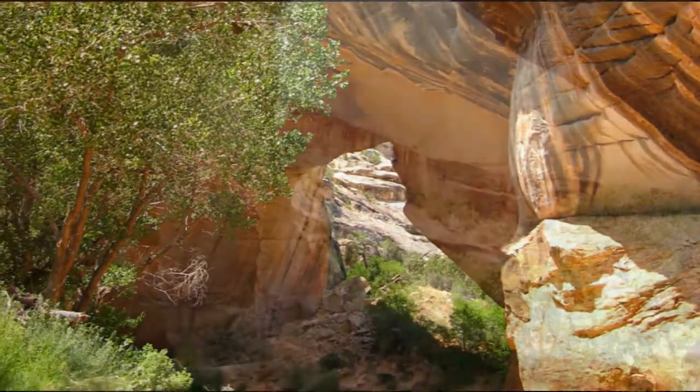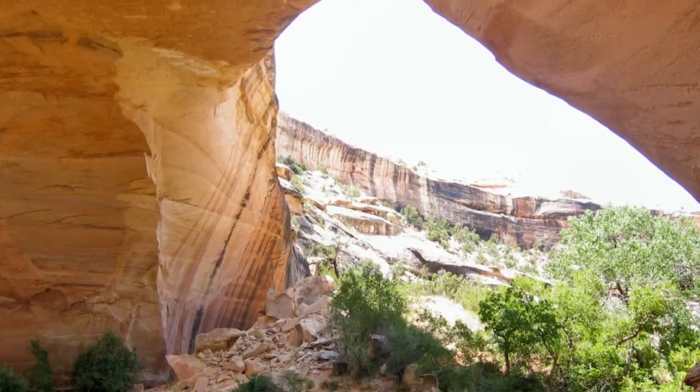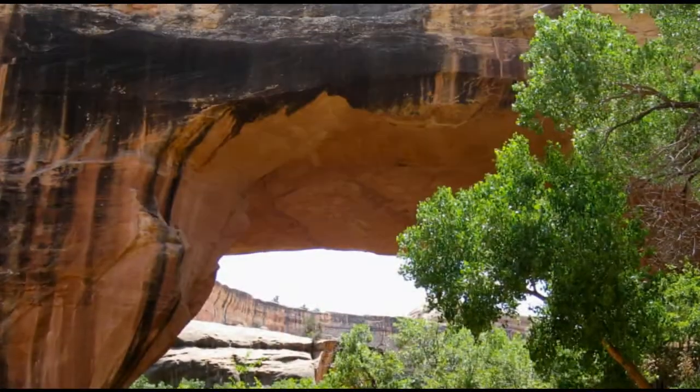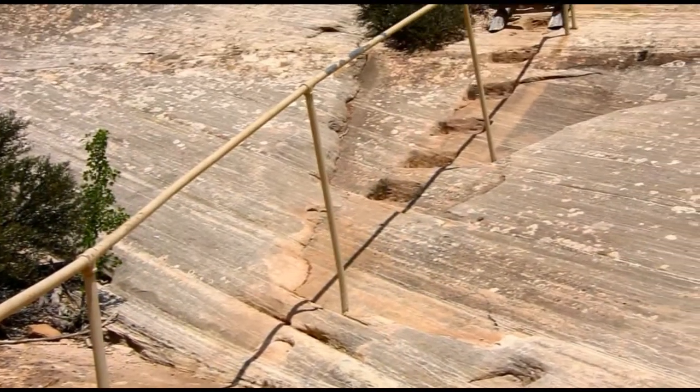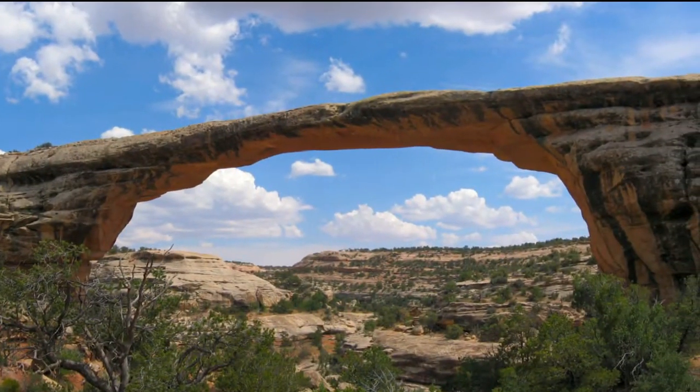Fred and Tanya were able to recommend lots of day trips to destinations like Monument Valley, the Goosenecks, Valley of the Gods, Arches National Park, and the Moki Dugway. Together we spent a couple of days exploring ancient Indian ruins.